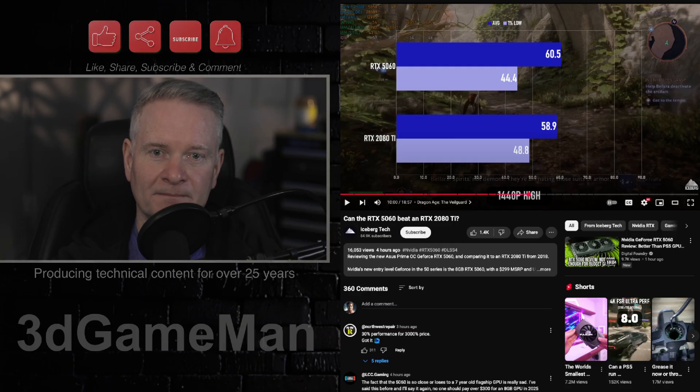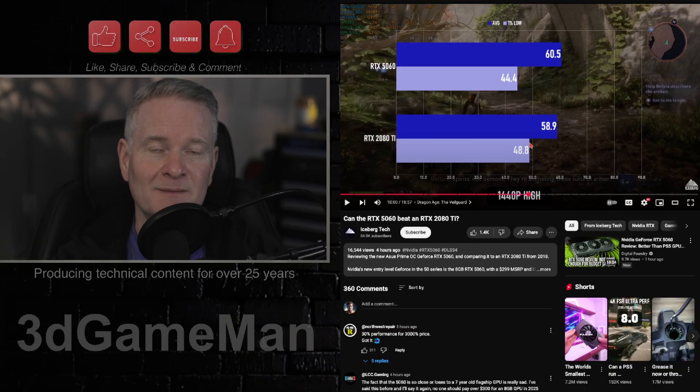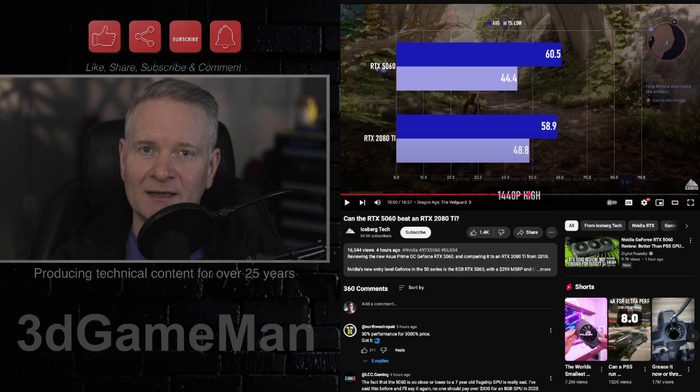8GB is not enough VRAM. Speaking of VRAM, this is the main difference between these two video cards. The RTX 2080 Ti can match or do better in some cases than the brand new RTX 5060 because of VRAM — the 2080 Ti has 11GB while the 5060 has only 8GB. This is especially true when you go beyond 1080p, which really you shouldn't be using these cards for anyway.